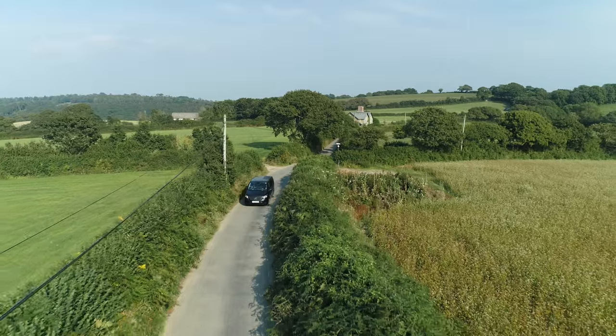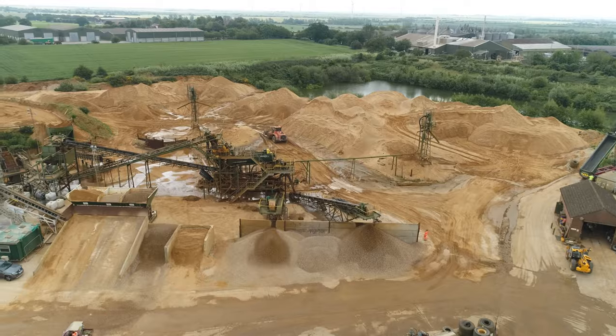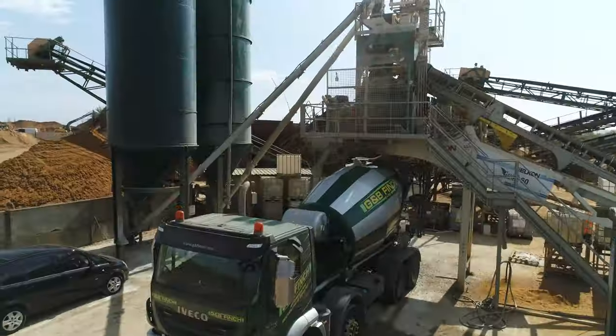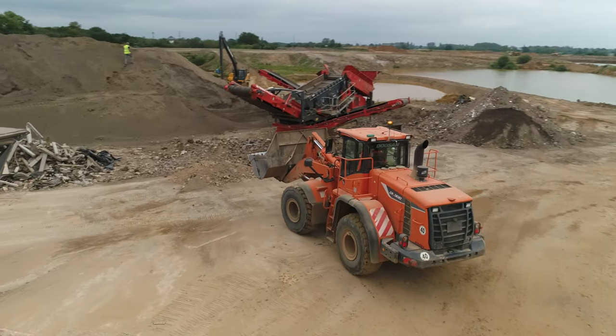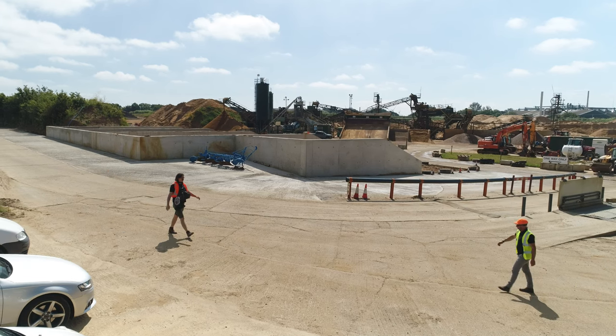I'm heading to the Ash-Heldham quarry where I'll fly my Phantom 4 quadcopter and drone-splain the process. G and B Finch are a family-run business specialising in aggregates, ready-mixed concrete, recycling and heavy haulage. I'm meeting up with Lee Finch who's going to explain the process.